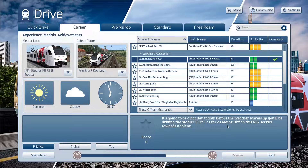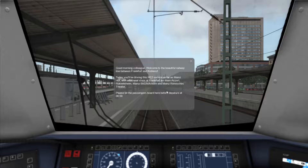Hi everyone, the Mature Simmer here. I'm going to share with you the start of Frankfurt-Koblenz and my run through the scenarios there. Good morning, colleague. Welcome to the beautiful railway line between Frankfurt and Koblenz. Today you'll be driving this RE2 service as far as Mainz-HBF with additional stops at Frankfurt Main Airport, Rüsselsheim, Mainz-Bischofsheim, and Mainz-Römisch Theater. Please let the passengers board here before departure at 6:59.